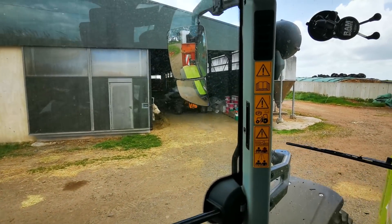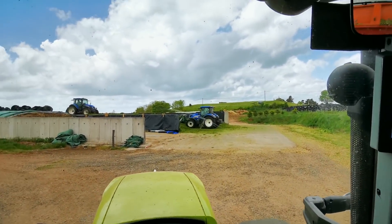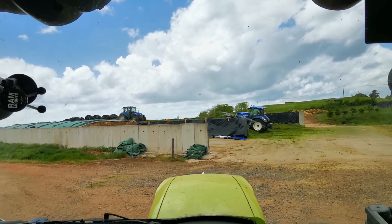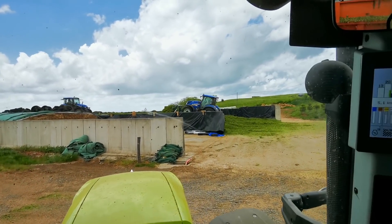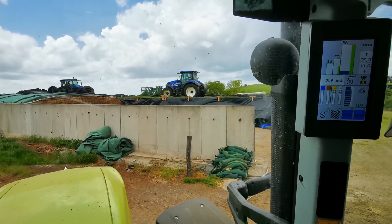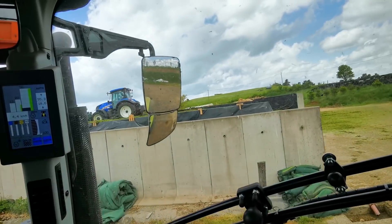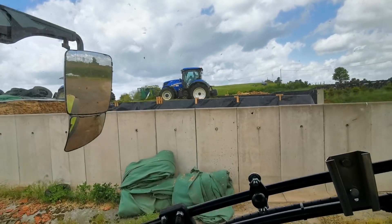Here, one of our old JCBs — it has not gone very far, it stayed at home. Here there is a T4 or T5, T5. And here a T6 145, in CVT — continuous variable transmission — it is pretty good for me. With the small front loader.